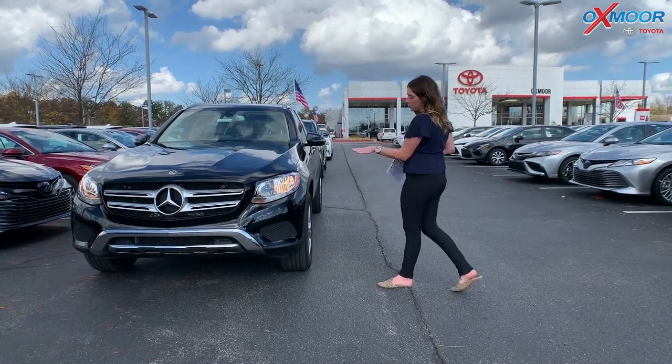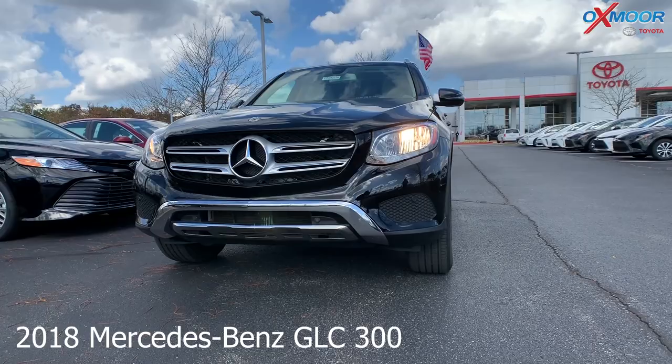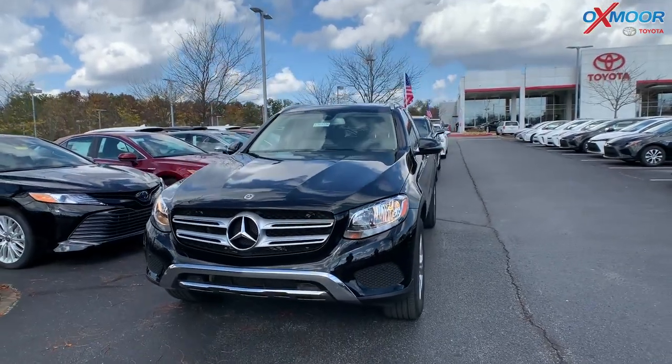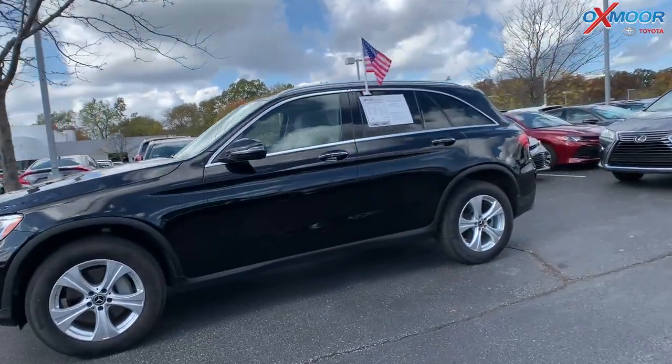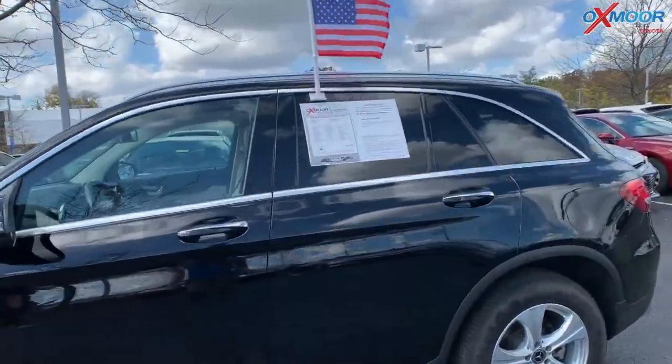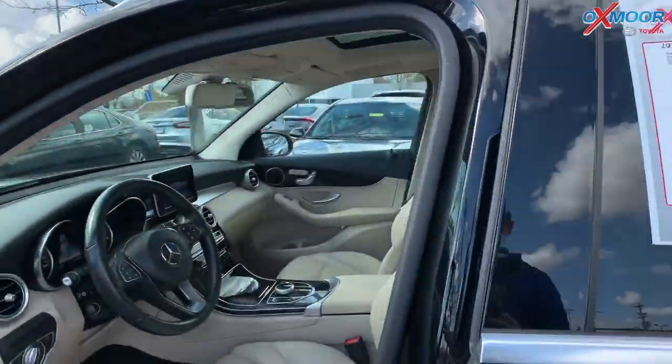So we're going to go over some details on the first one. This first one is a 2018 Mercedes-Benz GLC 300. The exterior color is called Obsidian Black Metallic. The vehicle has those 18-inch alloy wheels. It is all wheel drive.